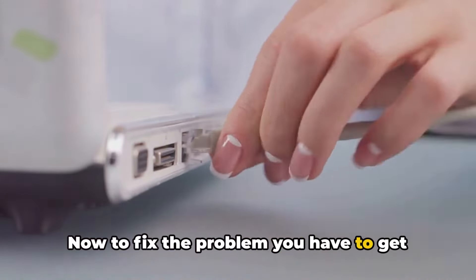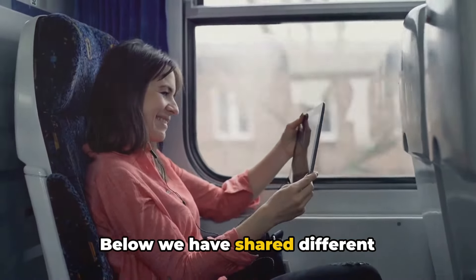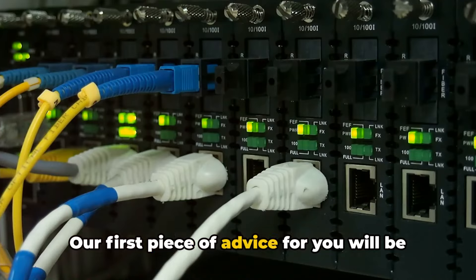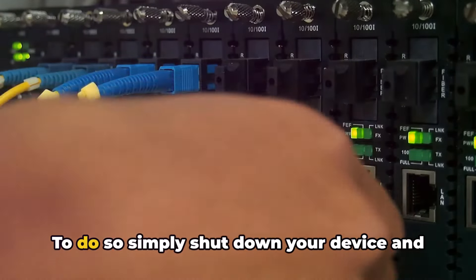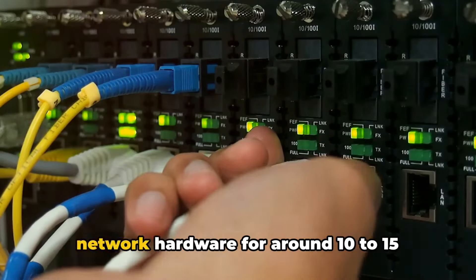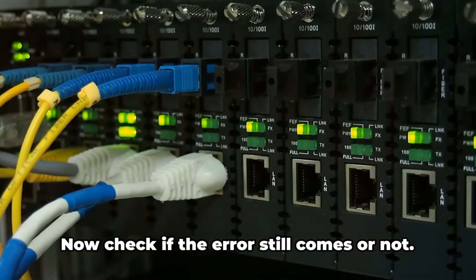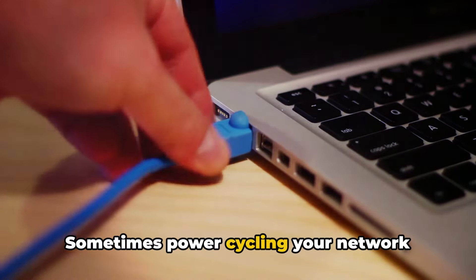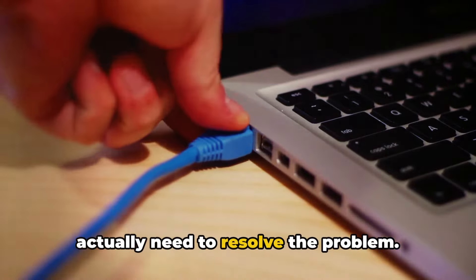To fix the problem you have to get your IP unflagged or you have to get a new IP. Below we have shared different workarounds that can help you resolve this error. Our first piece of advice is to reboot your device and network hardware. Simply shut down your device and network hardware for around 10 to 15 minutes and then restart them. Sometimes power cycling your network hardware can get you a new IP, which you actually need to resolve the problem.